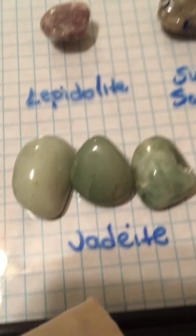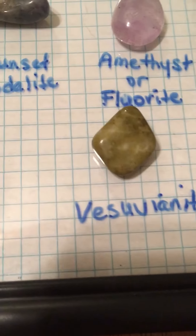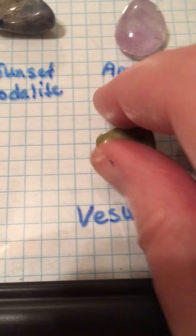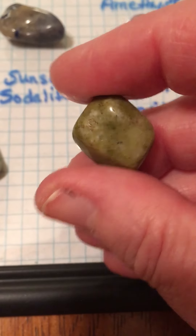Here's some pretty jadeite. Very pretty. And I'd never heard of this one — the Vesuvianite. It's very dark green. Pretty, pretty.